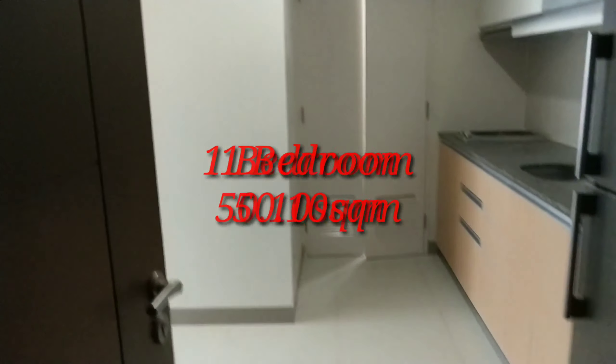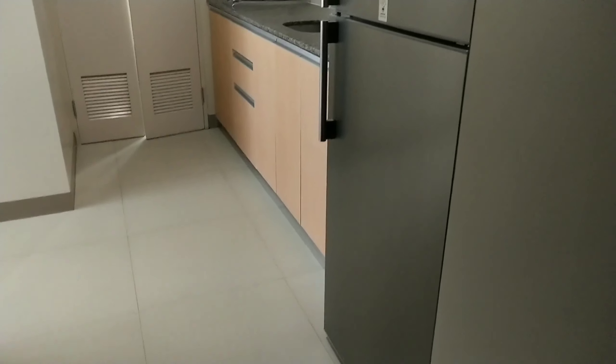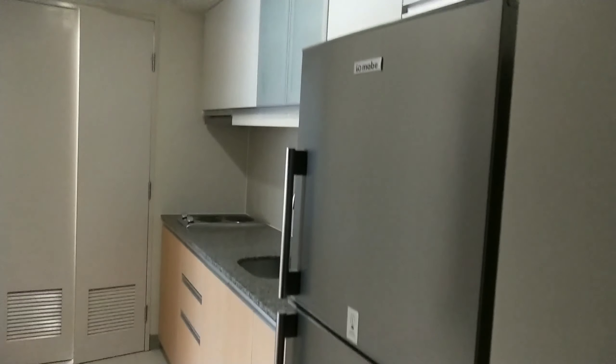Stay tuned and watch our actual unit tour so you can have an idea about how the deliverables look like, including the furniture and appliances included, and a free split-type aircon. Don't forget to subscribe and like the video. This is a one-bedroom unit, 50.10 square meters.